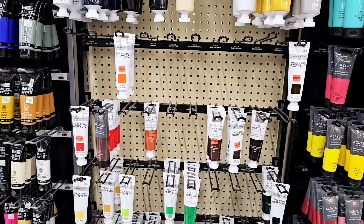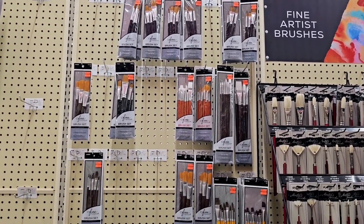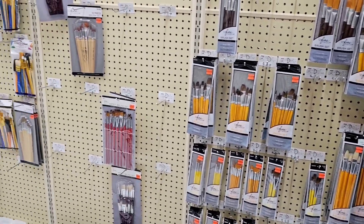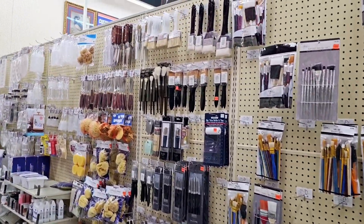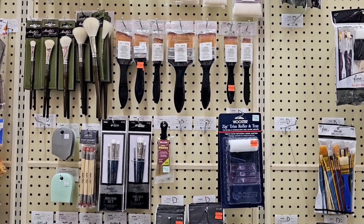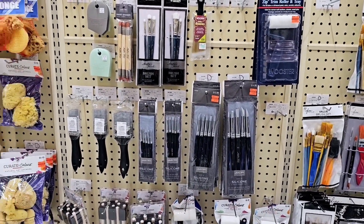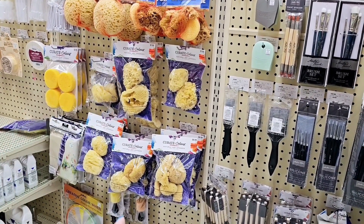They have these tubes of paint on clearance for $2.50. They have this whole wall of paint brushes on clearance ranging from $1.74, $1.99, $1.50, $1.24, and there are some more sets over here. There are even paint brushes over here and a little roller one — the paint brush is $2.50 and that roller one is $0.99. The silicone ones: this set is $3.50, that one is $4.25, and then they have sponges on clearance for $0.99 and $2.24.